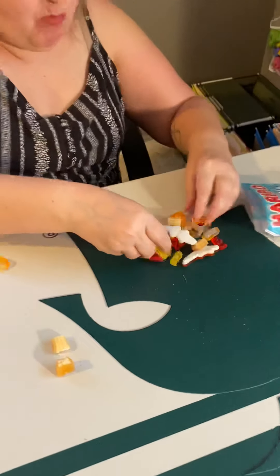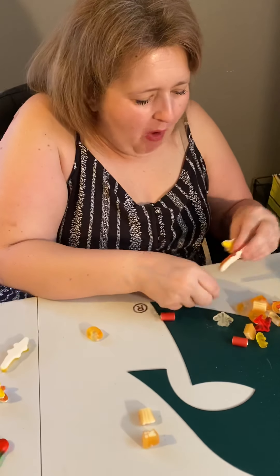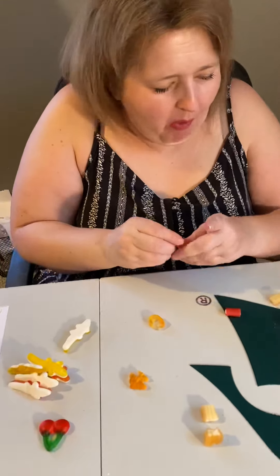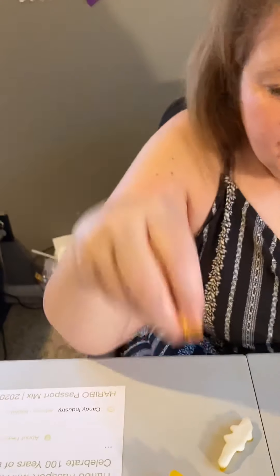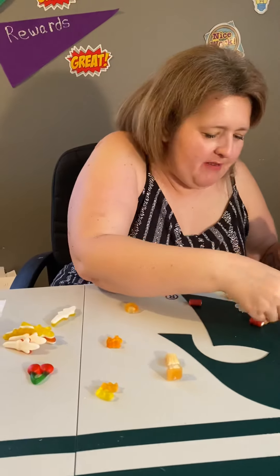I'm gonna try it. It tastes like a gummy - kind of like a gummy. The airplanes come in different colors, how cute! These are the golden bears, and these are in Germany and in the US. They're probably gonna taste like normal gummy bears, which I'm not a fan of.